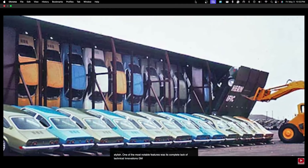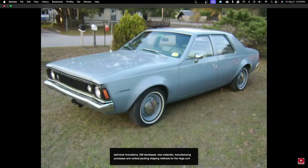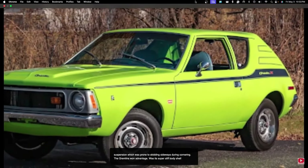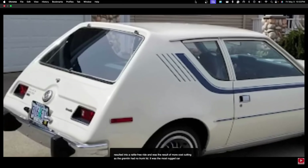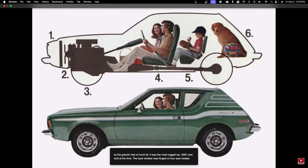GM developed new materials, manufacturing processes, and vertical packing shipping methods for the Vega. In contrast, the Hornet was thoroughly modern but used Rambler American chassis and driveline components. The Gremlin received the Hornet's hand-me-downs, including straight-six engines, drum brakes, and a three-speed manual transmission without a synchronized first gear. The Gremlin's one advantage was its super-stiff body shell, which resulted in a rattle-free ride — itself the result of more cost-cutting, as the Gremlin had no trunk lid. On low-end models that lacked a back seat, luggage had to come in through the doors.